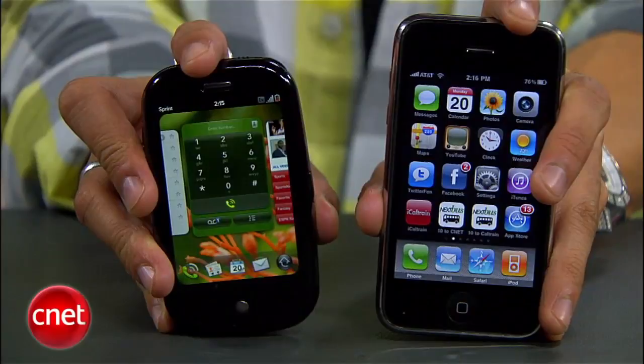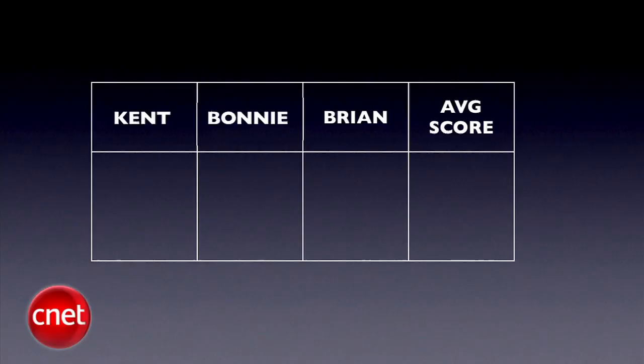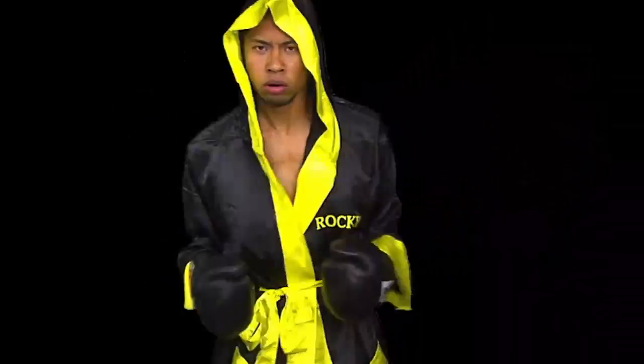These phones have been duking it out on the streets, launching within weeks of each other. The media surrounding them has been fierce, and they finally had time to be used in the real world, showcasing their strengths and exposing their flaws. So we're bringing in the big guns to judge this fight: Senior Editor Kent German, Senior Editor Bonnie Cha, and myself will do the honors. We'll take all three judges' scores and average them out to the nearest tenth each round. The final prize fight score will be an average of all rounds using the same decimal system. So let's get ready to rumble and tumble.